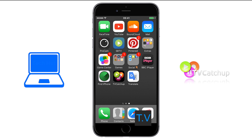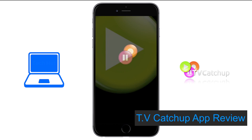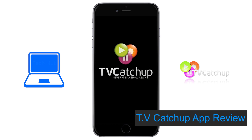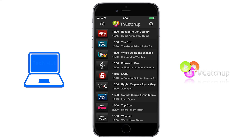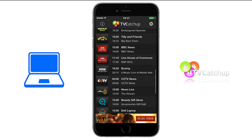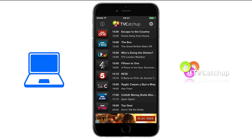Hi everyone, it's Anna from TechHut and today I'm going to be reviewing the TV Catch-Up app. TV Catch-Up is available for both Android and iOS and is free to download. This app enables you to watch live TV programs for free on your mobile or tablet device. There are over 50 channels available and each channel tells you what is currently on and what is on next.